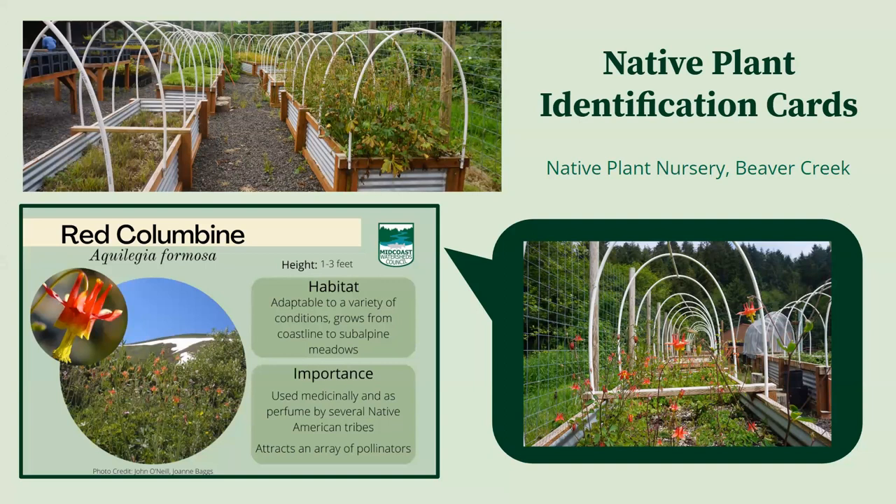Many of these plants are grown for Midcoast planting projects, like Bummer Creek, with a variety of species used for niche issues such as erosion, sandy sediment, creating shade for creeks, providing habitat and food for wildlife, and a number of other uses. Ultimately, the goal is to reintroduce native species to an area where destructive land use practices may have made them scarce or overrun by invasive species.